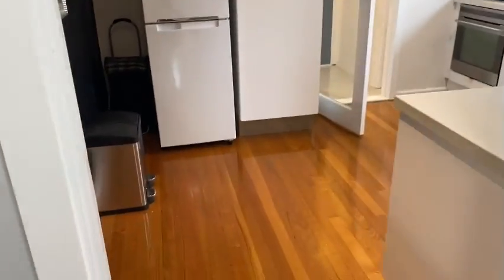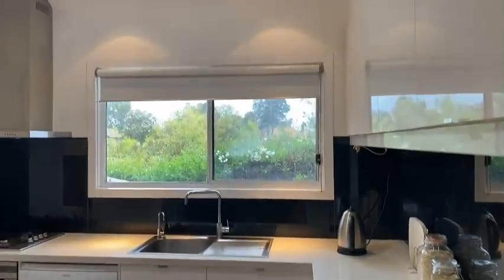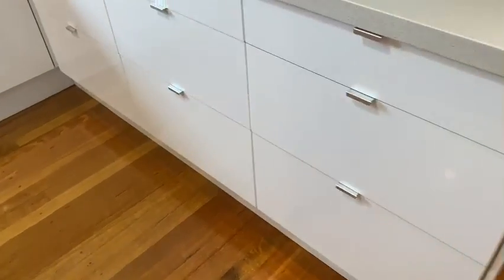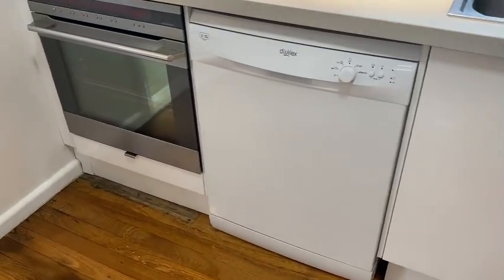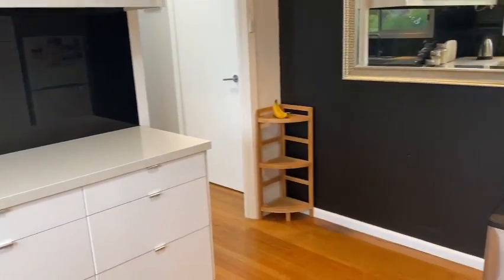Coming back through to the kitchen — really nice, good kitchen, nicely renovated. We've got the black and white colour scheme. Bench space is just there, we've got the dishwasher, oven and gas cooktop, with the range hood. Really nice kitchen, and there is space if you wanted to put a table there as well, plus some more cupboard space.